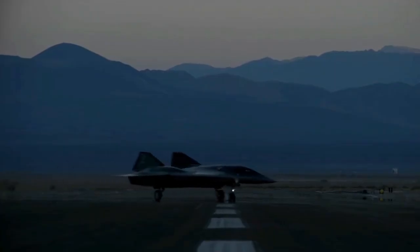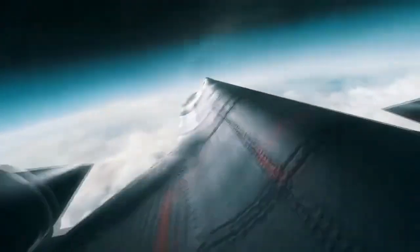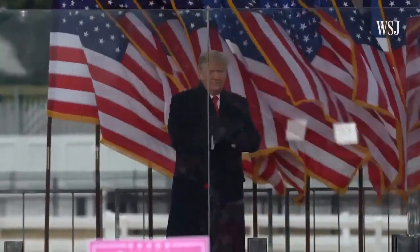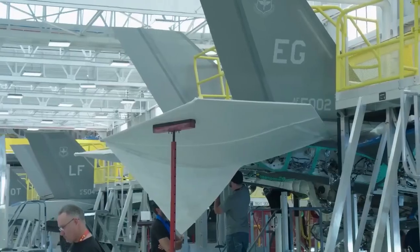Beyond the technology lies its geopolitical impact. The SR-72 could serve as a peacekeeping tool in volatile regions like the Middle East. With its ability to strike quickly and provide real-time intelligence, it might deter hostile actions and promote stability. Under the leadership of influential figures like President Donald Trump, such advancements could redefine military strategies and diplomatic negotiations.